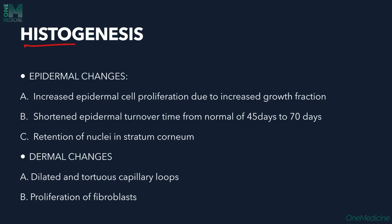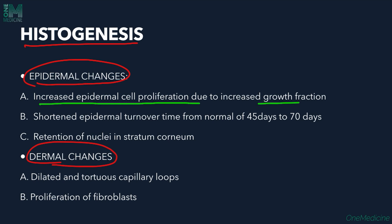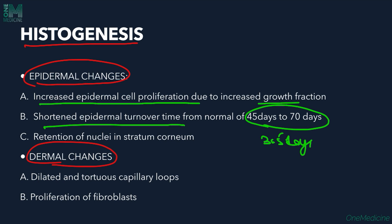In the histogenesis of psoriasis, there are epidermal and dermal changes. Epidermal changes include increased epidermal cell proliferation due to an increased growth fraction, and shortened epidermal turnover time — normal turnover time is 45 to 70 days, reduced to around 3 to 5 days in psoriasis. This rapid epidermal formation causes scale formation, and there is retention of nuclei in the stratum corneum. Dermal changes include dilated and tortuous capillaries and proliferation of fibroblasts.